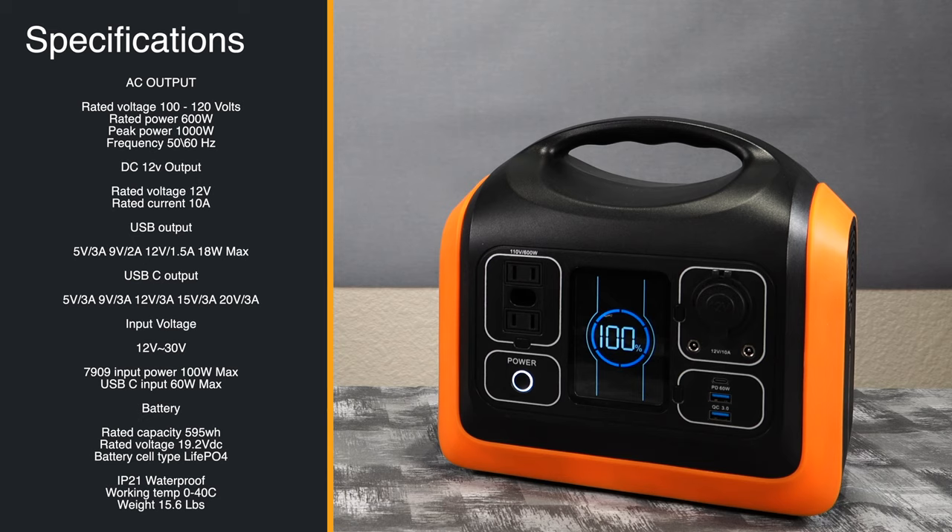Input voltage ranges from 12 to 30 volts. The DC7909 input adapter supports up to 100 watts max from a wall outlet, and USB-C input supports up to 60 watts max. Rated battery capacity is 595 watt-hours at 19.2 volts DC. The battery cell type is lithium iron phosphate — safer than standard LiPo batteries. It's IP21 waterproof rated, with a working temperature of 0–40°C, and weighs about 15.6 pounds.